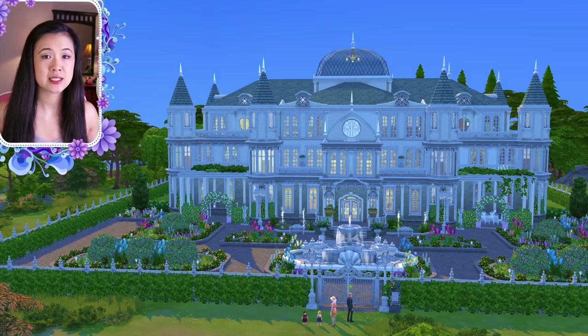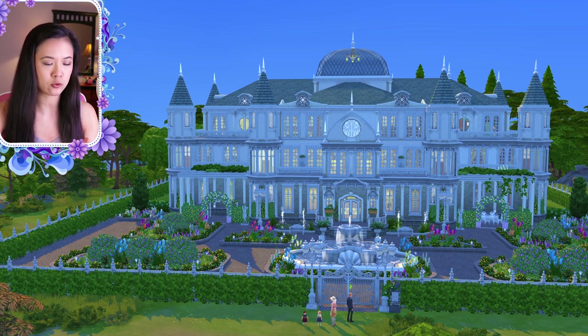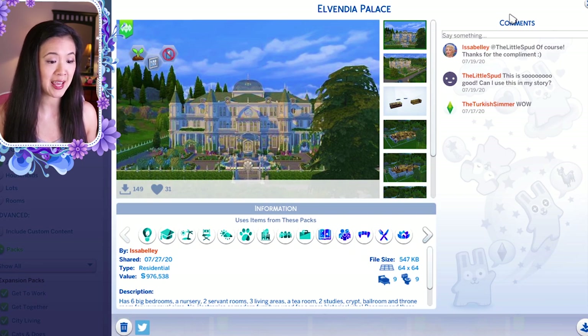Hey everyone and welcome back to another royal palace tours video. Today I will be showing you guys six palaces made by my viewers. All of these palaces are custom content free. I will be giving you the creator information for all of them. I tried to pick some different styles — there were some amazing ones in the gallery under my hashtag mirror ray builds.